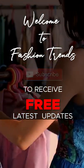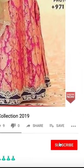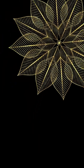Welcome to Fashion Trends. Subscribe to our channel, create awesome videos from our channel friends, and comment below to review interesting videos from our channel.